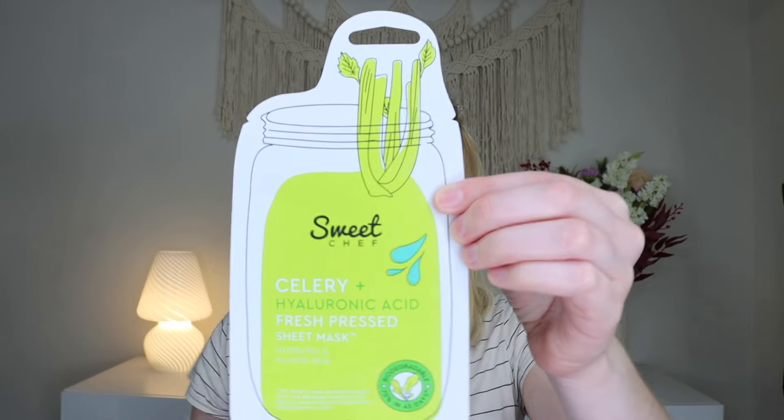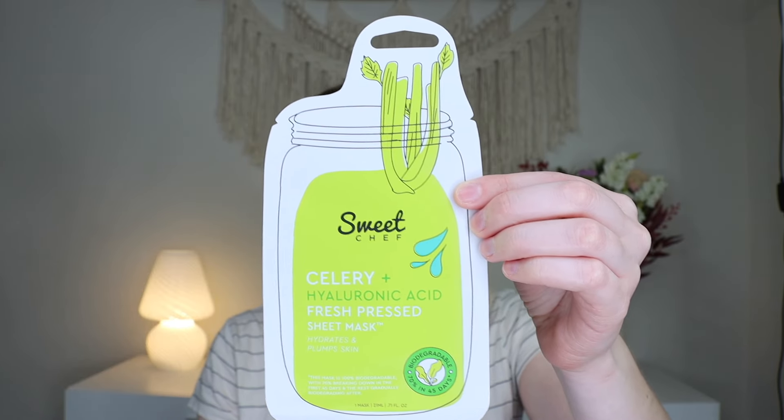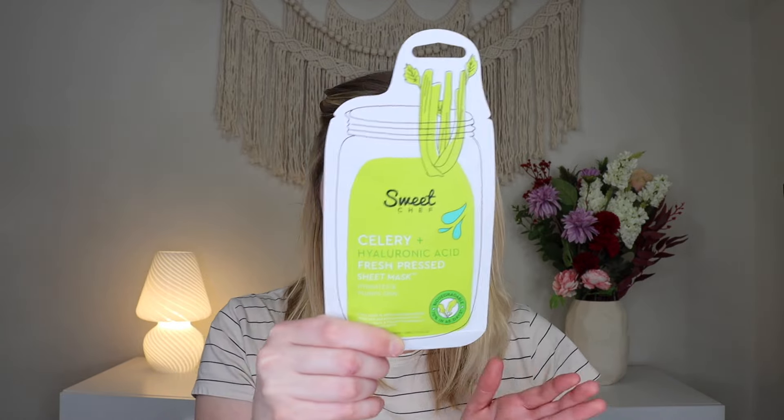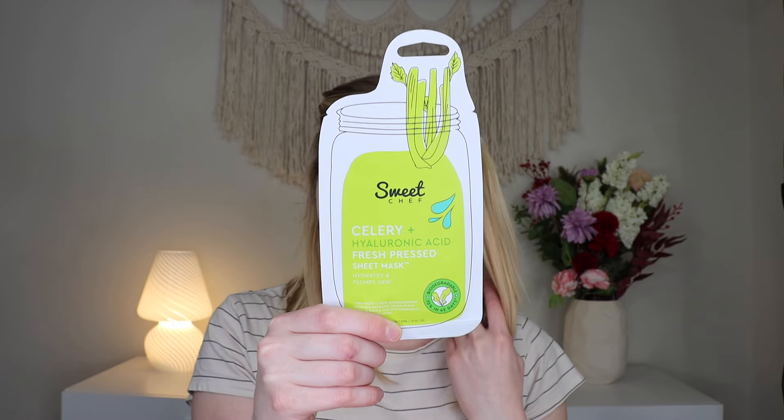Up next, we have a little mask from Sweet Chef — this is their Celery Hydrating Mask. This retails for $3.99 for 0.9 fluid ounces, but this one is 0.71 fluid ounces, so they've gotten the sizing wrong again this month. It has ingredients like hydrating hyaluronic acid — a nice little hydrating mask. You can pick these up at places like Target, so very cool.